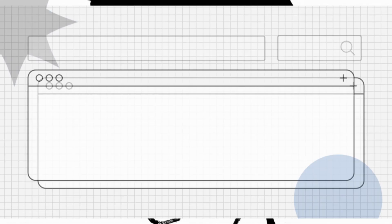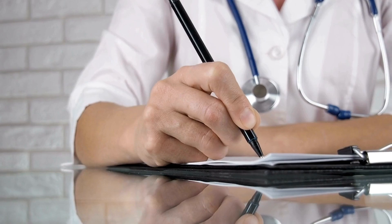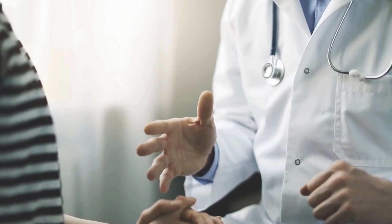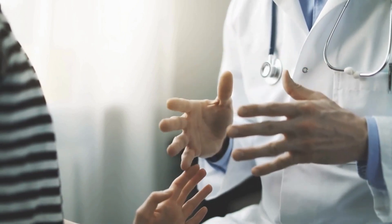Hello everyone! Are you wondering what the symptoms of Crouzon syndrome are? Let's explore! Crouzon syndrome is a genetic disorder characterized by the premature fusion of certain skull bones, leading to abnormal skull and facial development. It is caused by mutations in the FGFR2 gene.